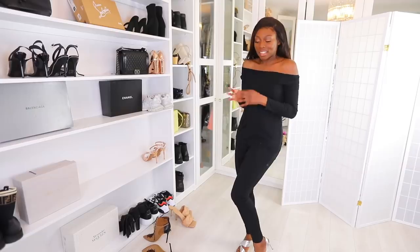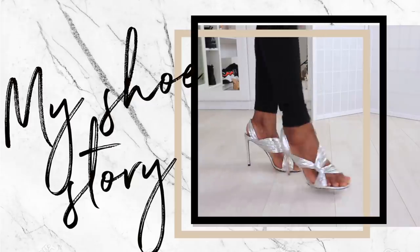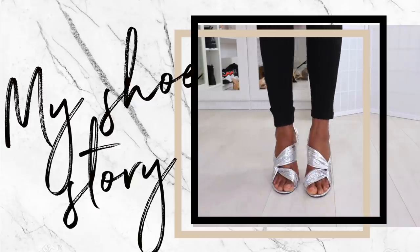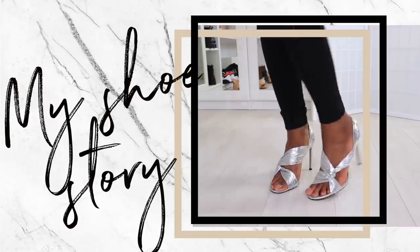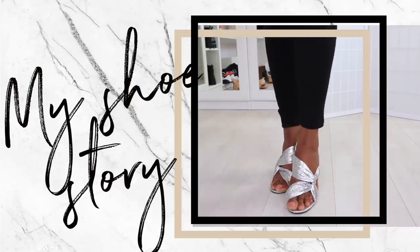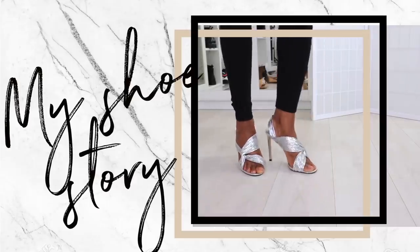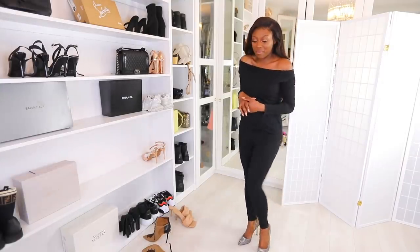This pair — Jimmy Choo again — giving you foil realness with comfort. I don't have many silver shoes; I feel like I'm more of a gold shoe person. But I saw these and loved the style, and I haven't worn them in such a long time. I really need to put these on. I am a fan of these.